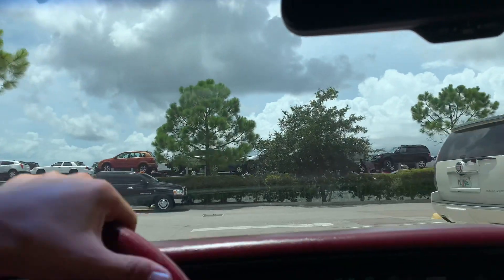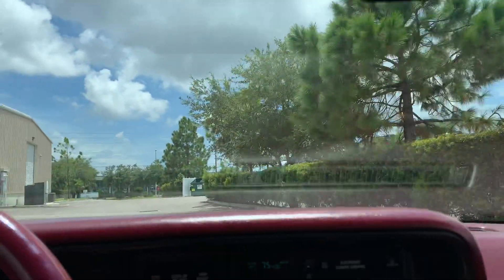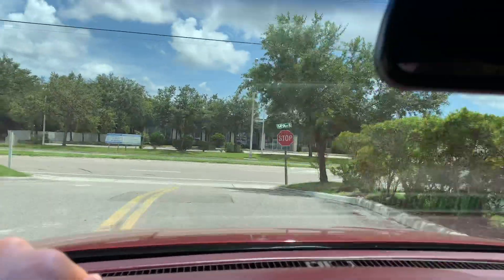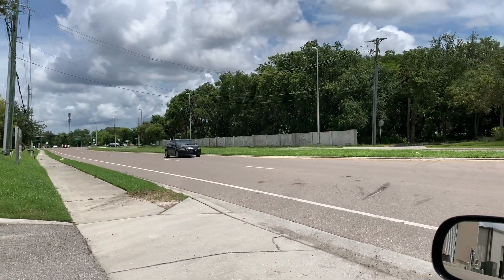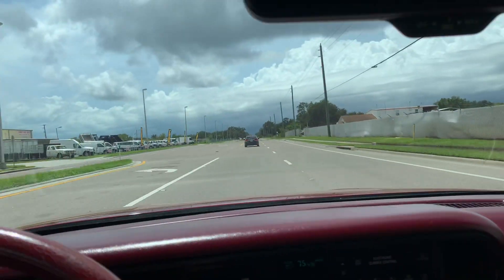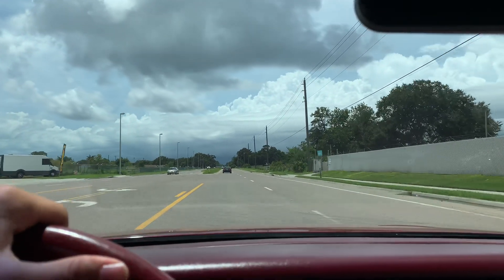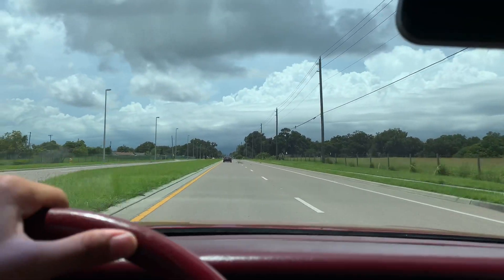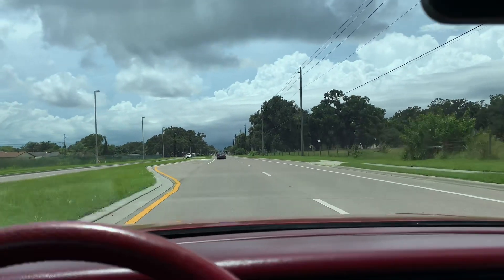Yeah, plenty of get up and go. She feels really quite strong. Shifting very smoothly as well. We're clear for lift off. Smooth shifting, running pretty darn strong. This is a nice car, guys. Steering is very tight as well. So are the brakes. Not all over the road.